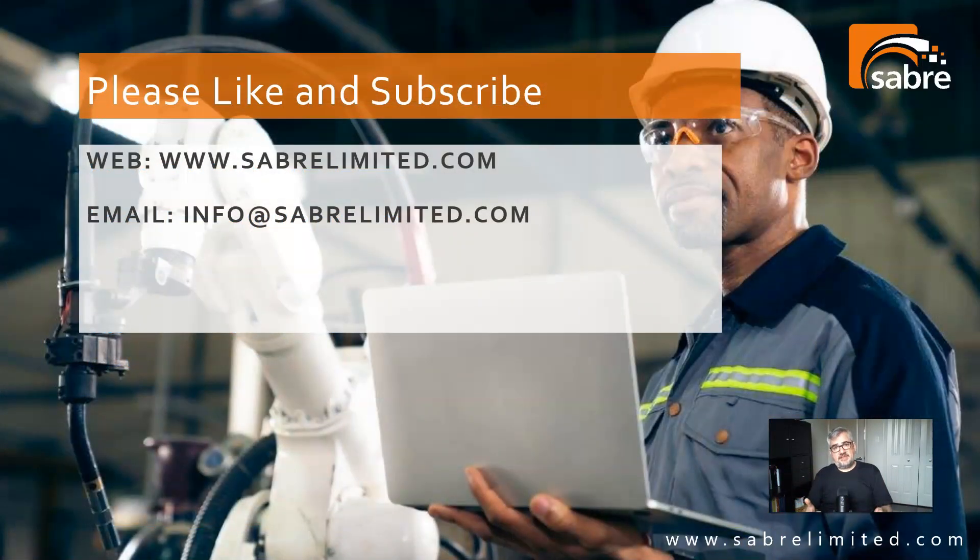I hope you liked this video and found it helpful. If you're interested in more videos like this, please subscribe — liking the videos tells the YouTube algorithm to promote us. You can reach me at info@saberlimited.com, or visit us at www.saberlimited.com to read our blogs and learn more about the business. Thanks very much and have a great day.